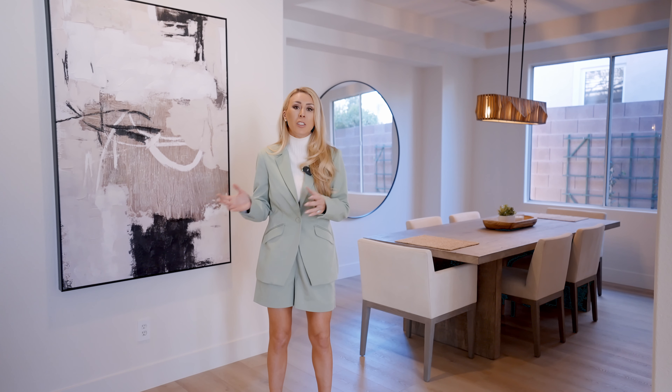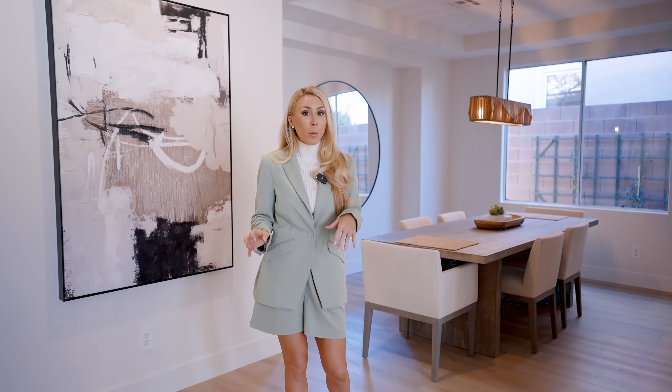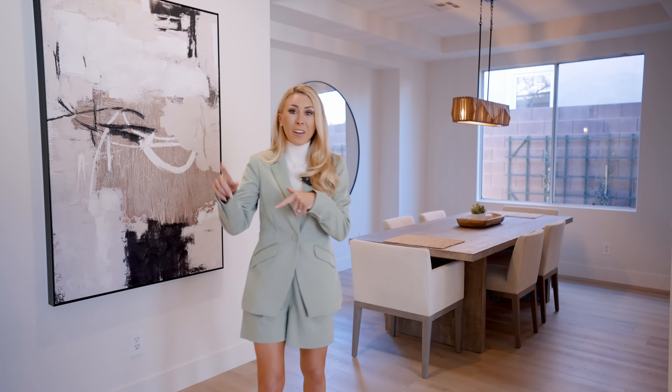Over here we have a great dining area. I know dining areas aren't as popular anymore, but I do feel like they add a special touch to a home. Now if you're someone who doesn't like a formal dining area, you could easily transform this into an entertainment area. So let's check out the beautiful primary bedroom.